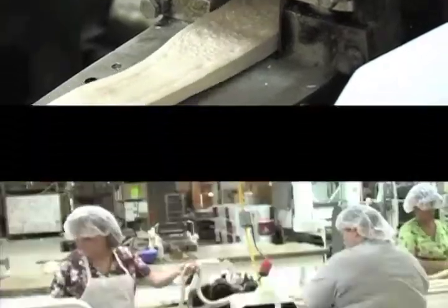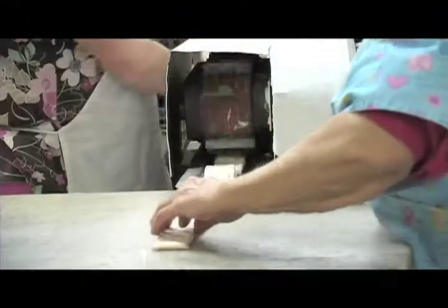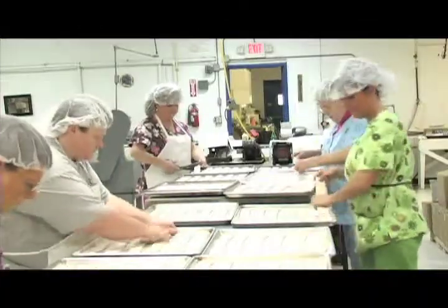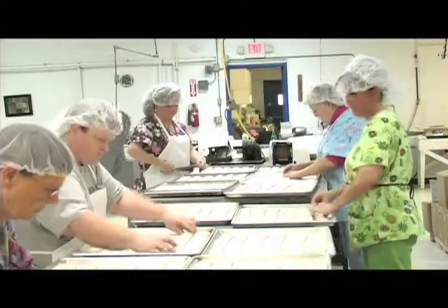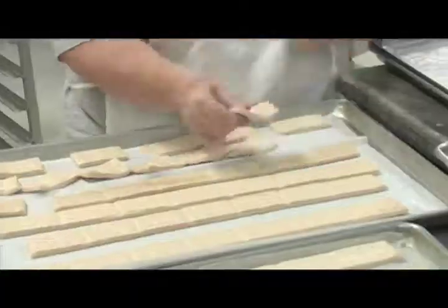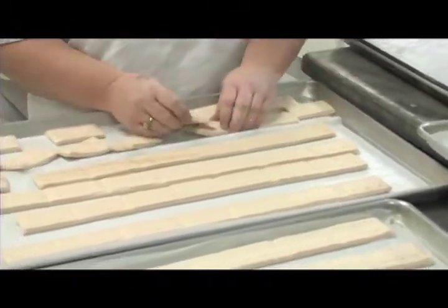We've mechanicalized where we could, but there's still a lot of hands-on, which I think is probably what makes us unique. It's just a handmade candy, basically, still. Even the most automated candies, there's only so much that you can do with machinery — you can't replace those delicate touches that the ladies are putting on in the back.